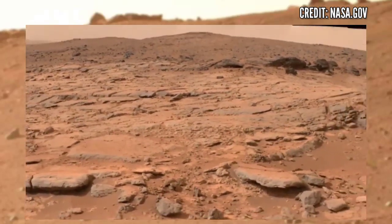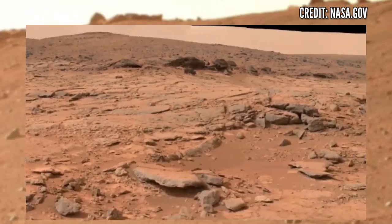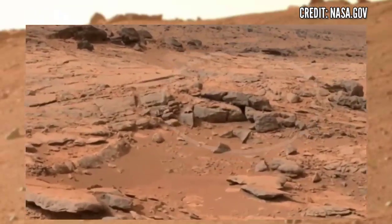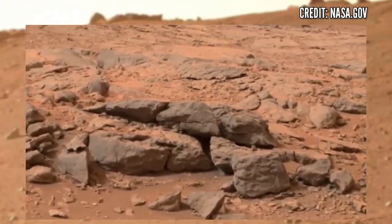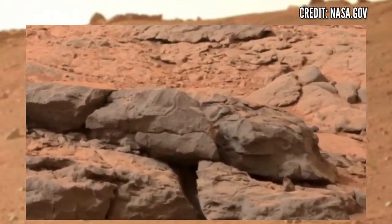Here you can see the structure clearly looks like a fossil — a fossil of a dinosaur. You can see the structure clearly looks like a reptile dinosaur, or a skeleton of a reptile dinosaur.